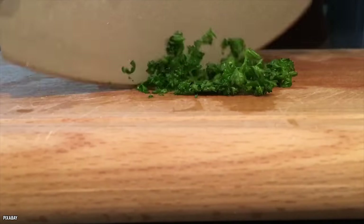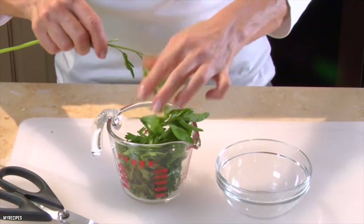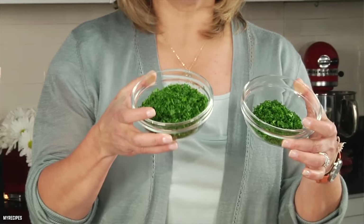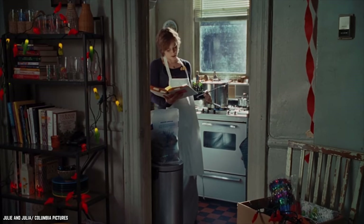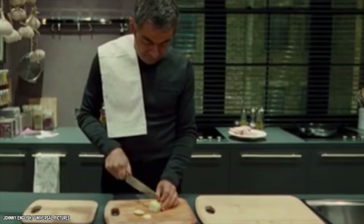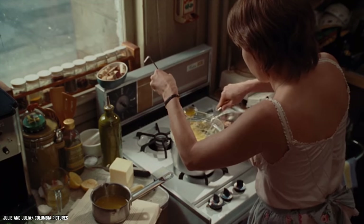Also pay attention to the commas. For example, if a recipe calls for one cup of parsley, chopped, then you need to measure out your parsley before you chop it. Otherwise, the recipe will call for one cup of chopped parsley. Understanding the recipe and going over it carefully can be the very thing that keeps you from totally ruining your food. So pay attention to the directions and be prepared.